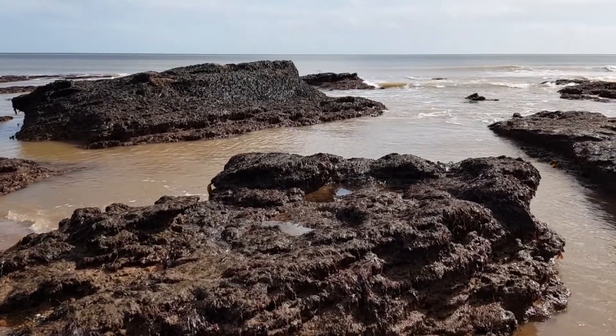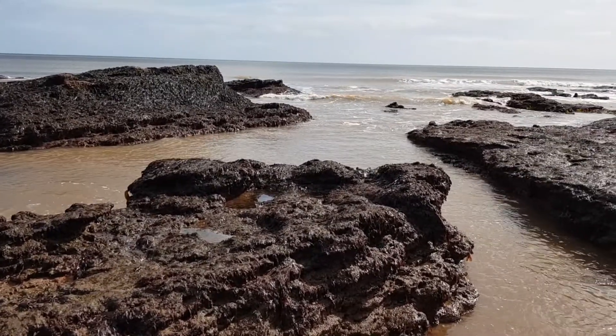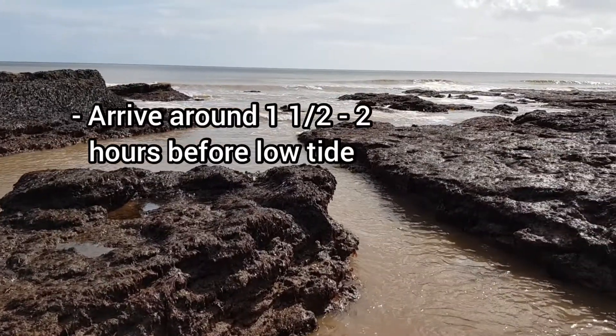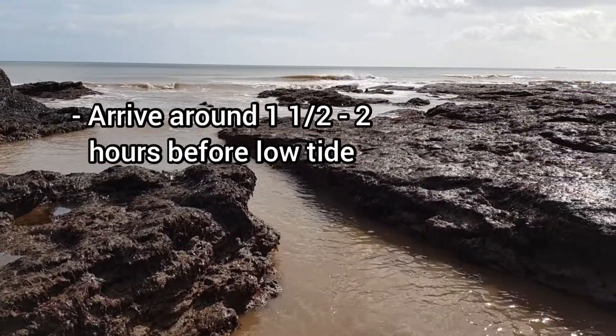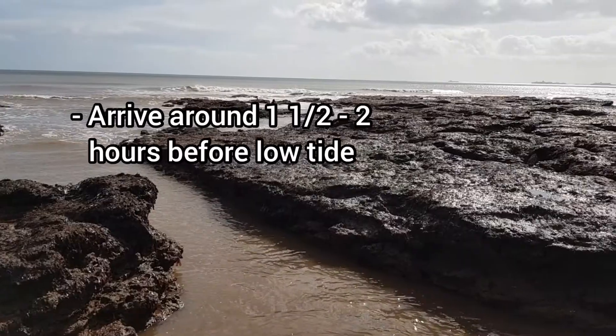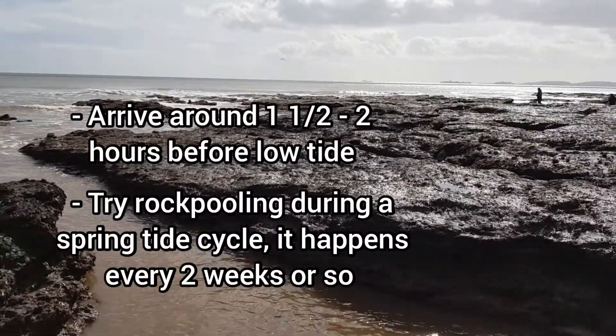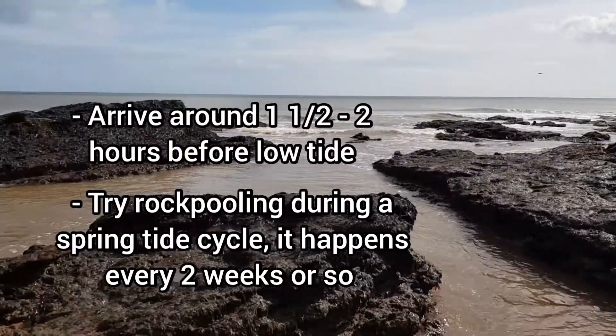Arguably the most important thing to consider before you get your feet wet is the tides. You ideally want to aim to get to your location of choice around one and a half to two hours before low tide to give you the most time possible. These clips were filmed during a spring tide, which means the tides were much lower than usual, and I highly recommend rock pooling during a spring tide.